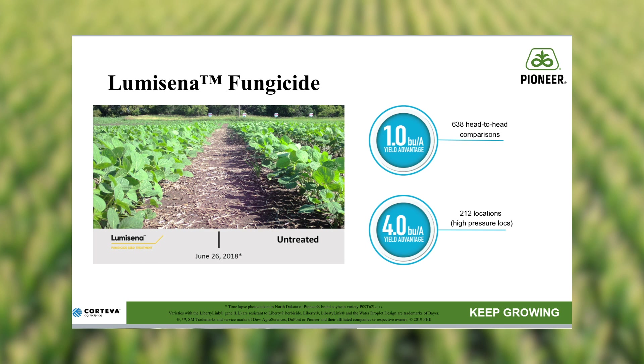Unmatched disease protection is built on the foundation of Lumicina, which provides best-in-class protection against the number one soybean disease — Phytophthora. We also offer multiple modes of action, including five active ingredients, and that combination is unmatched in the industry.